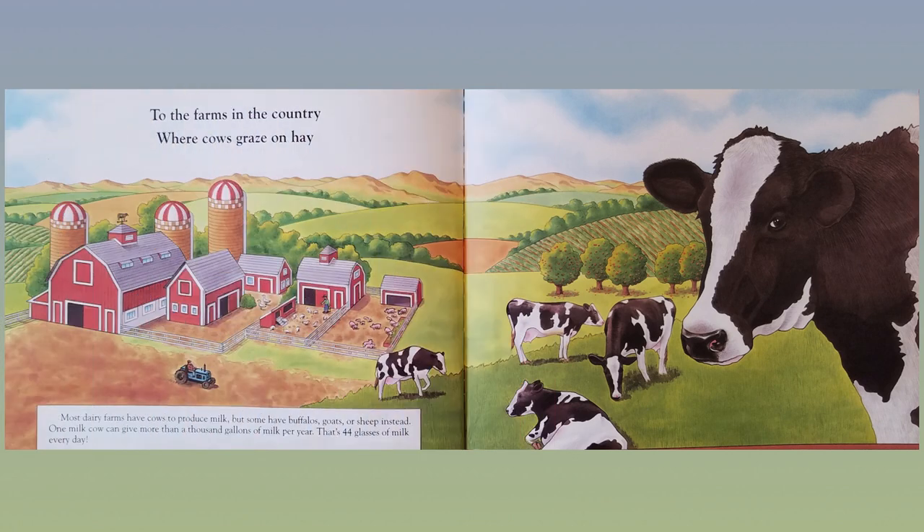To the farms in the country where cows graze on hay. Most dairy farms have cows to produce milk, but some have buffaloes, goats, or sheep instead. One milk cow can give more than a thousand gallons of milk per year — that's 44 glasses of milk every day.